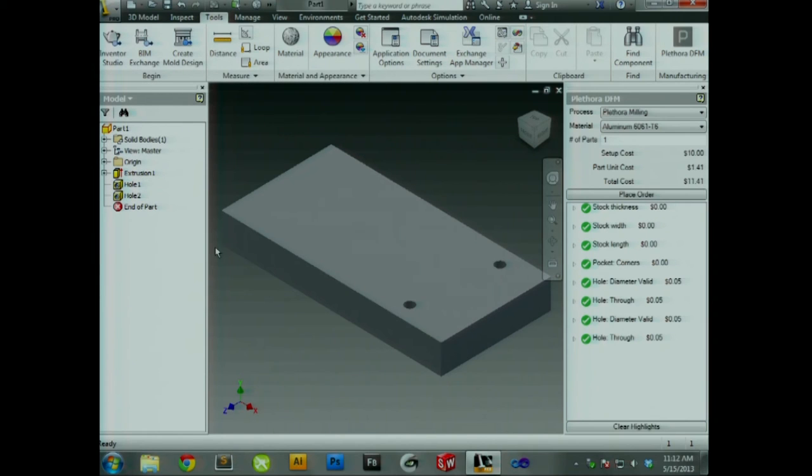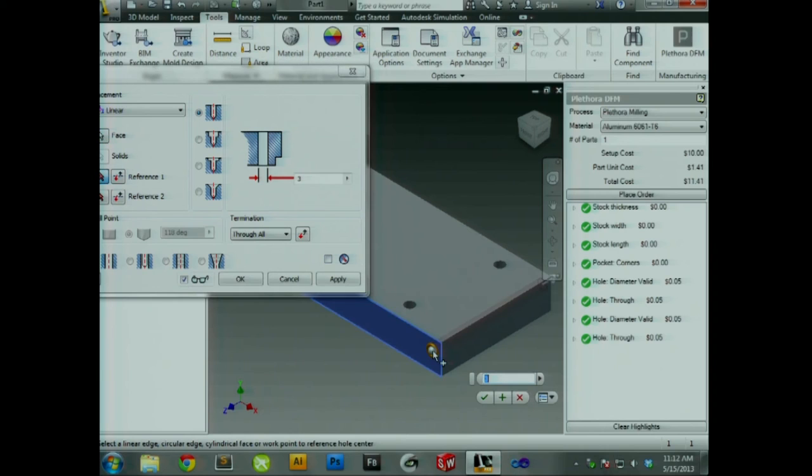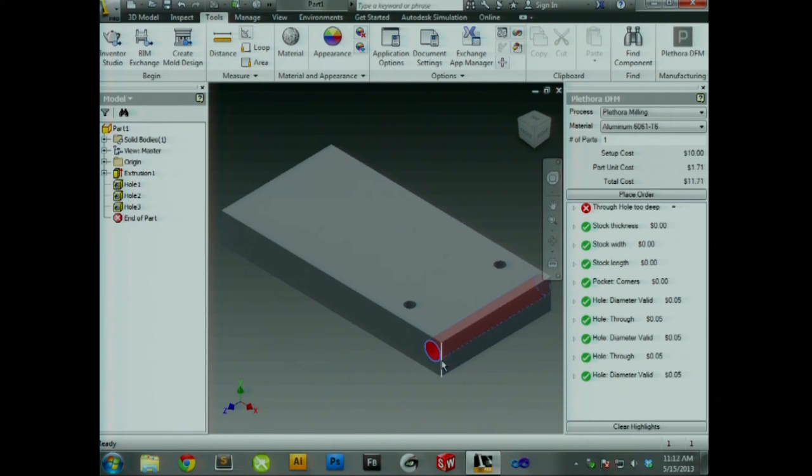You can also see over here that the pricing dynamically changes. Every feature you can tell — this hole costs five cents. So if you wanted to delete features, you can in real time see each feature's cost, as well as your setup and unit cost. This is DFMing against the actual line we have — it knows all the drill bits and taps we have, feeding into how expensive it is.